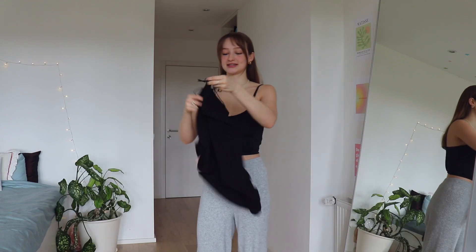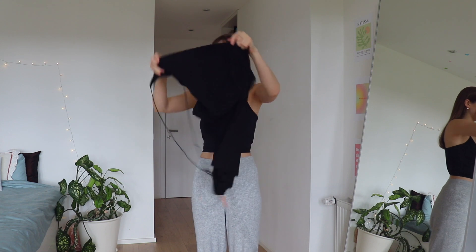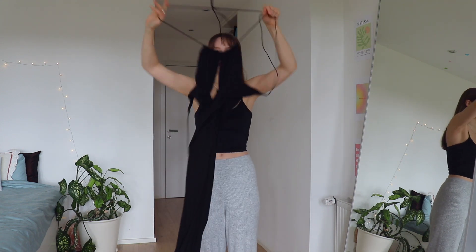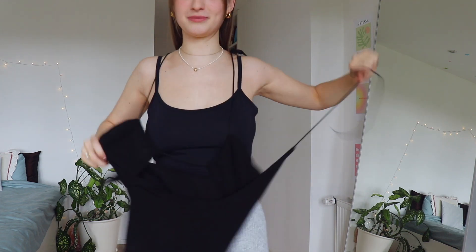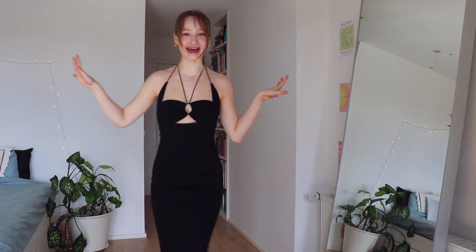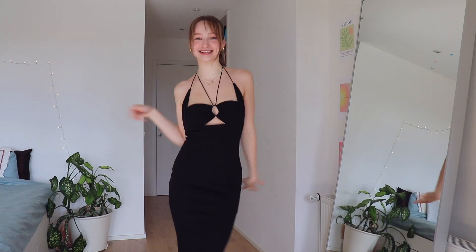I got a lot of dresses. This is the first one I pulled out and it's this black one, and it has a lot of strings, so it's going to be probably really interesting to put on. Who is she? I absolutely love this dress.